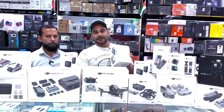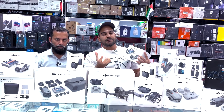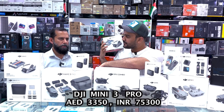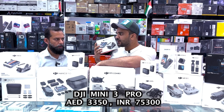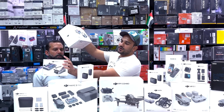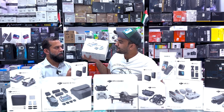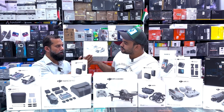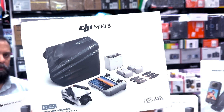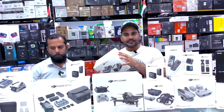Now let's go to the drone prices. First up, DJI Mini 3 Pro. The best price of the Mini 3 Pro is AED 3350. Next, if someone just wants the DJI Mini 3, it's available in a special bundle combo — you can see it includes three batteries, a bag, and extra propellers, all for only AED 3000. So that's a great bundle offer for the DJI Mini 3.